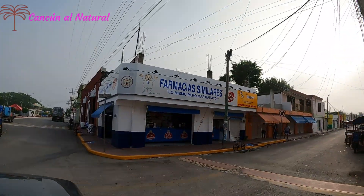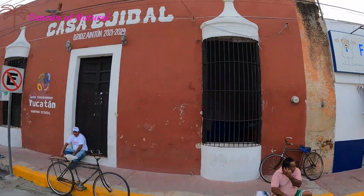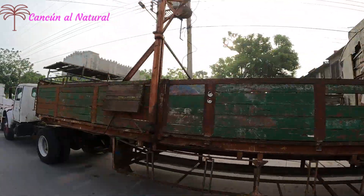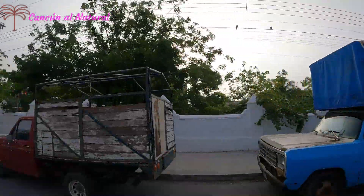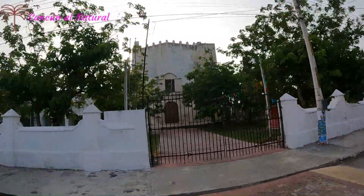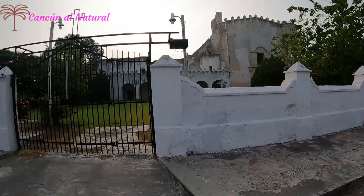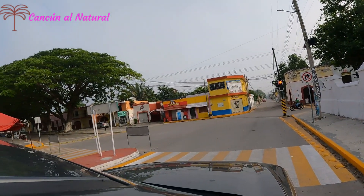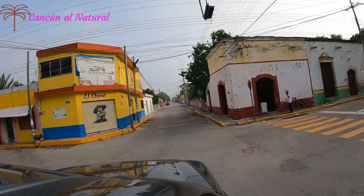Esta visita a mi pueblo fue por cortesía de mi hermano que me invitó a pasar unos días con él en este pueblo. Hacía años que no convivía con mi hermano. Él decidió que yo fuera unos días a nuestro pueblo. Ahorita estamos viendo la iglesia de la Santa Clara. Vamos a recorrer un mucho de nuestros recuerdos, hacer memoria de los recuerdos que vivimos en este bonito pueblo.